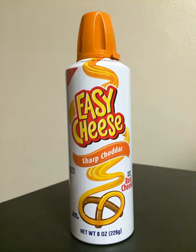Easy Cheese is currently available in cheddar, sharp cheddar, cheddar and bacon, and American flavors. Discontinued varieties include pimento, French onion, cheddar blue cheese, shrimp cocktail, and pizza.